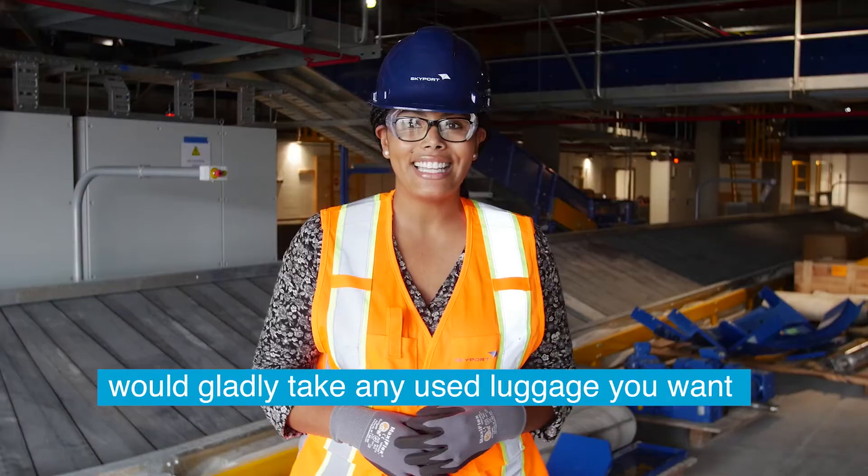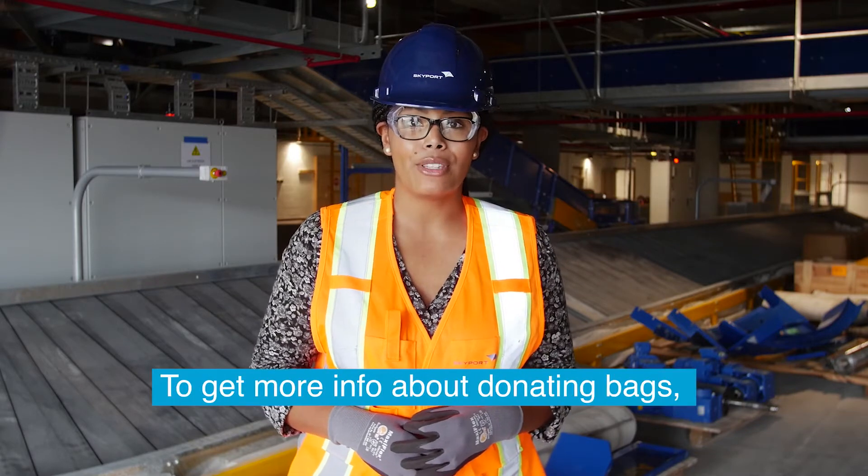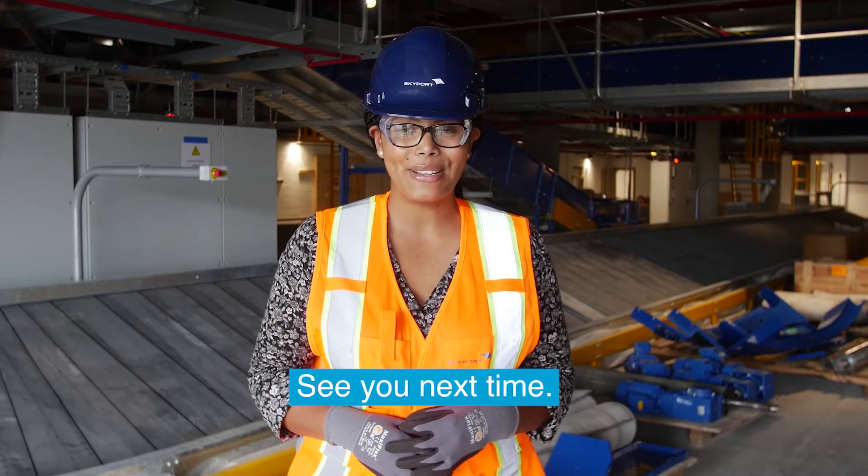We're still testing out the system and would gladly take any used luggage you want to get rid of for our trials. To get more info about donating bags, email ORAT at skyport.bm. See you next time!